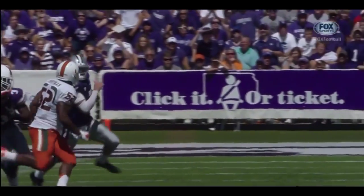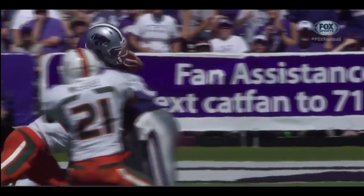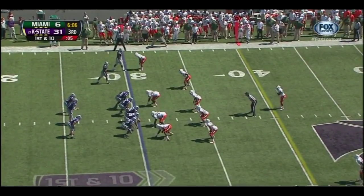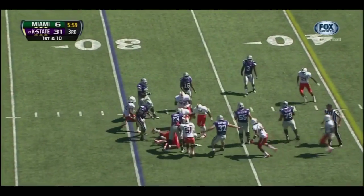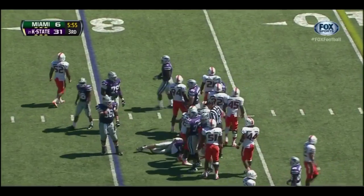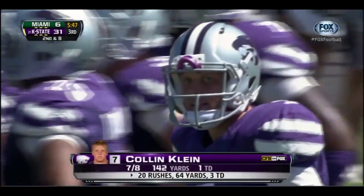It's funny because we talked about his throwing motion — it's not pretty, but he gets the job done. Same thing about running — not pretty, but he gets the job done. He's a smart player — you can see he knew exactly where he needed to get for that first down. Klein keeps it again, spins away, picks up two yards — A.J. Highsmith with the tackle. But look at what's happening — that clock continues to run. You're under six minutes in the third quarter — the clock is running.